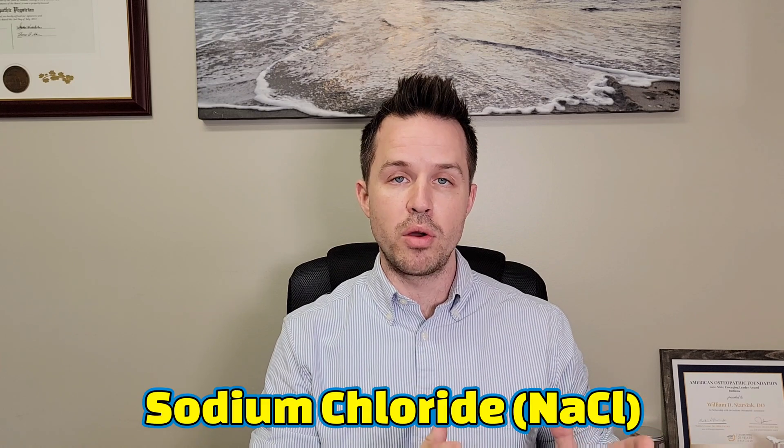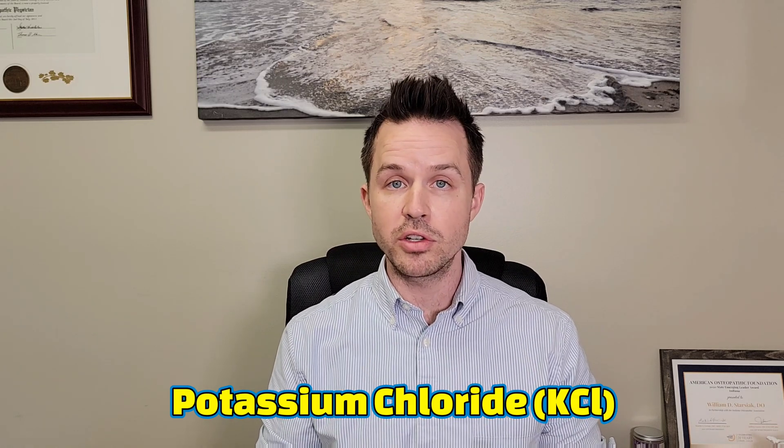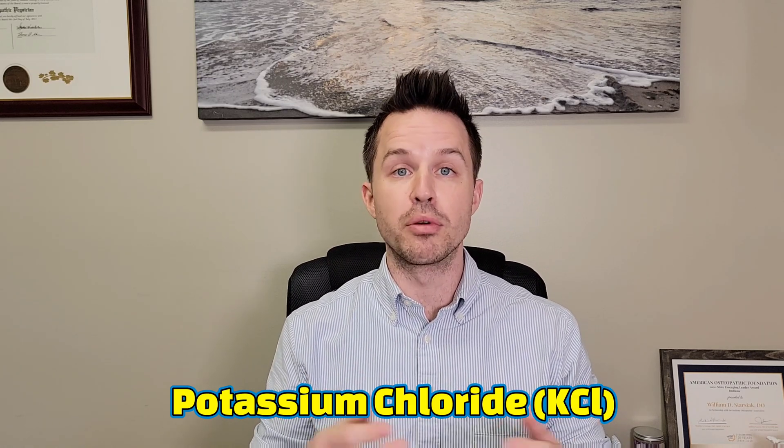It's as simple as this: if you take 30% of the salt that you use to cook with — whether it's pink Himalayan salt, sea salt, or iodized table salt, it doesn't matter — all those salts, the dominant component is sodium chloride. If you take 30% of that and replace it with potassium chloride, which is easily purchased online through your preferred vendor, you could probably also find it in a local health food store.